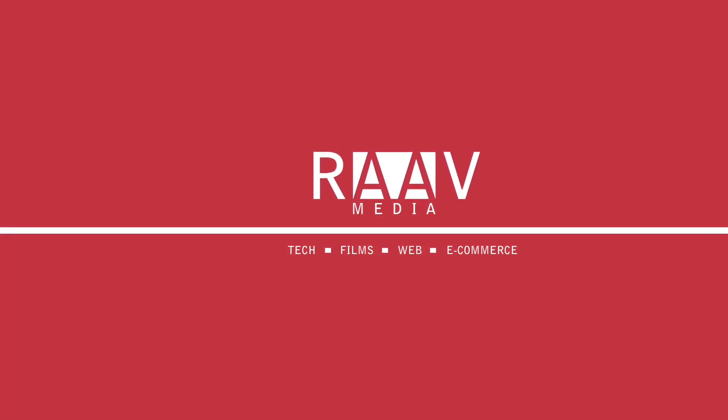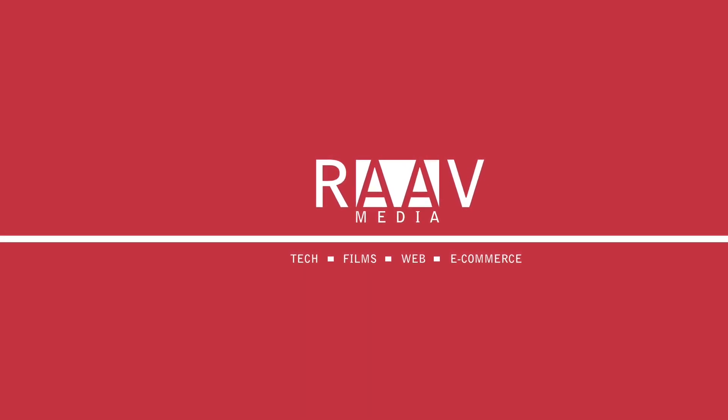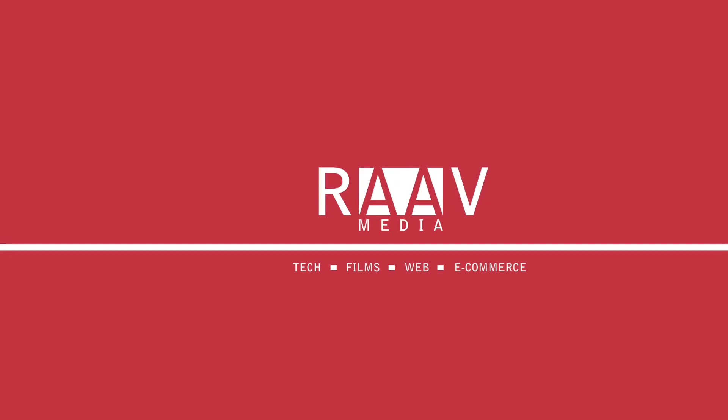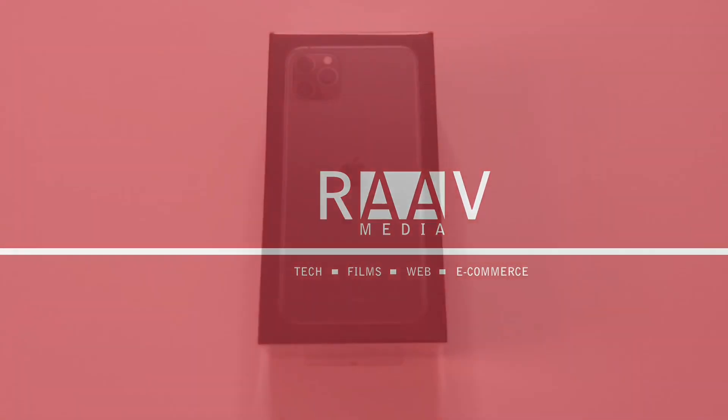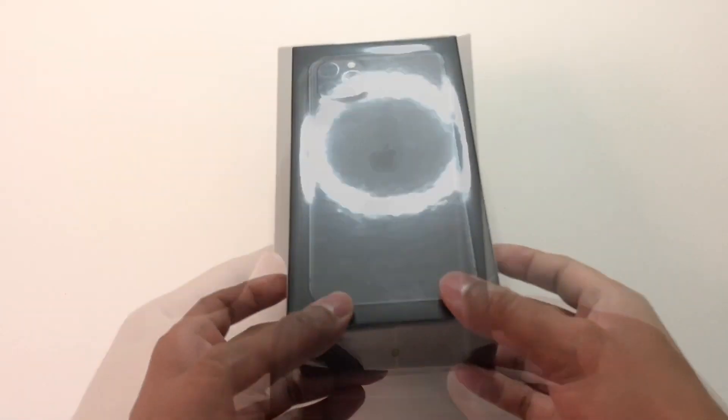Hi guys, welcome to my channel where we talk about everything from tech to films and all the fun stuff in between. Today I have an interesting video for you — it's the unboxing of iPhone 11 Pro Max and five things you can do immediately after unboxing.